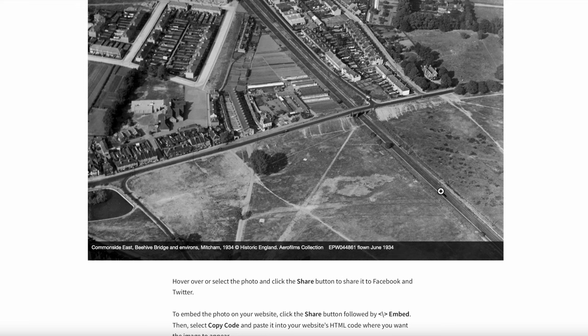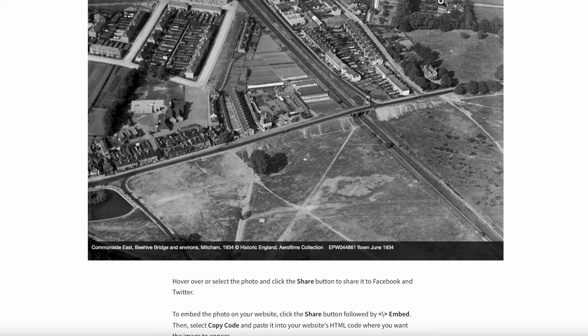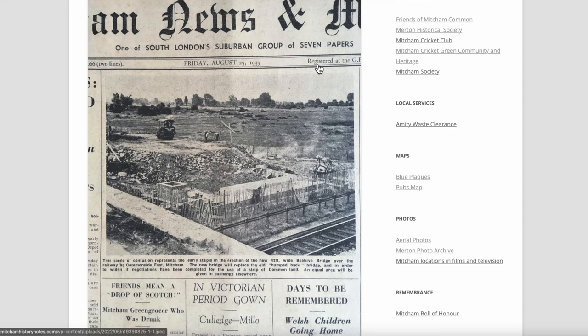This was flown in 1934. The Beehive Bridge was rebuilt around about 1939. I've got a copy of the Mitcham News here, front page of August 25th, 1939. Incidentally, today is August 25th that I'm making this video. They widened the Beehive Bridge and strengthened it to allow bus services to run over it, which today is the 118.